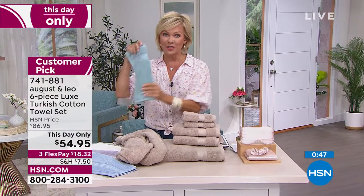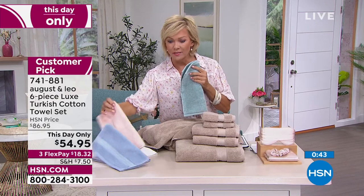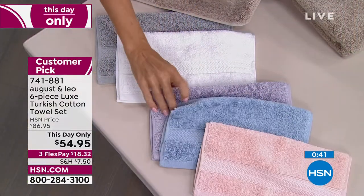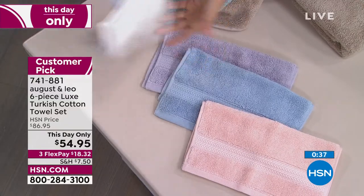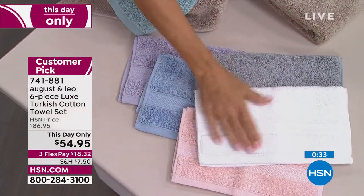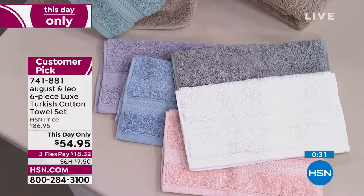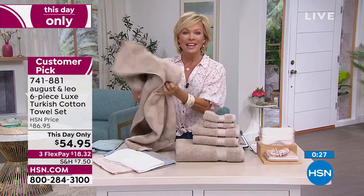There are 60 left if you like the aqua. We do have the natural, beautiful blue. I love the blush — I think that's really pretty. There's a pretty lilac, then of course white and gray. So all your choices are here. And again, these are just the hand towels being shown, but you're getting the washcloths — two of those, two hand towels, and two full-size, oversize bath towels. The item number is 741-881.